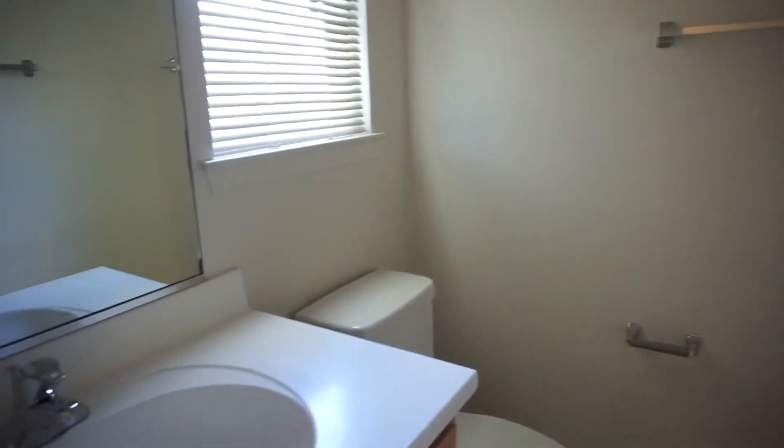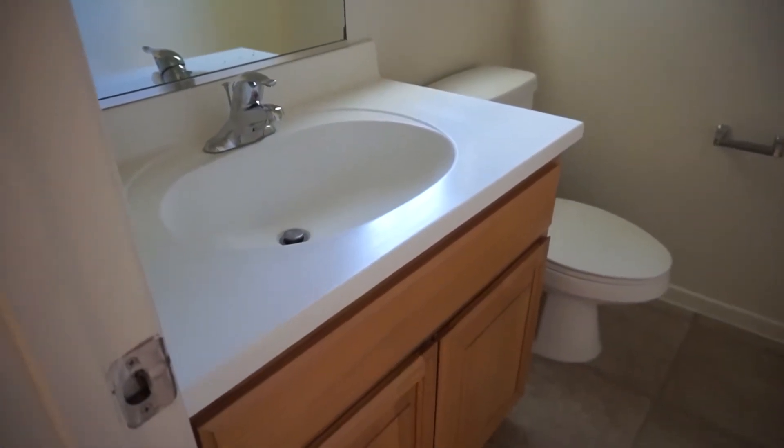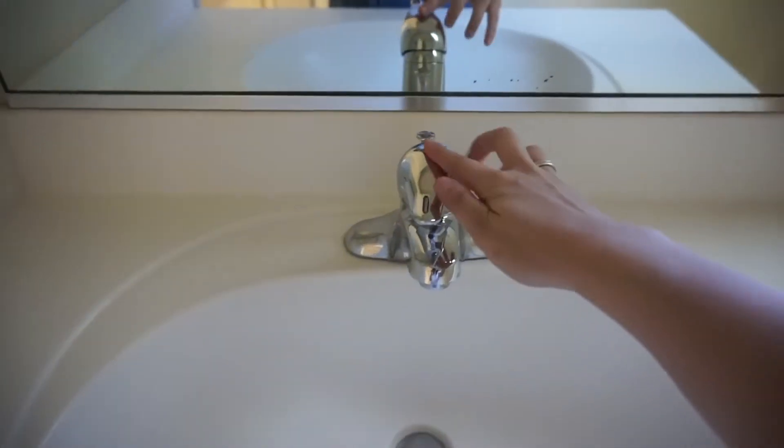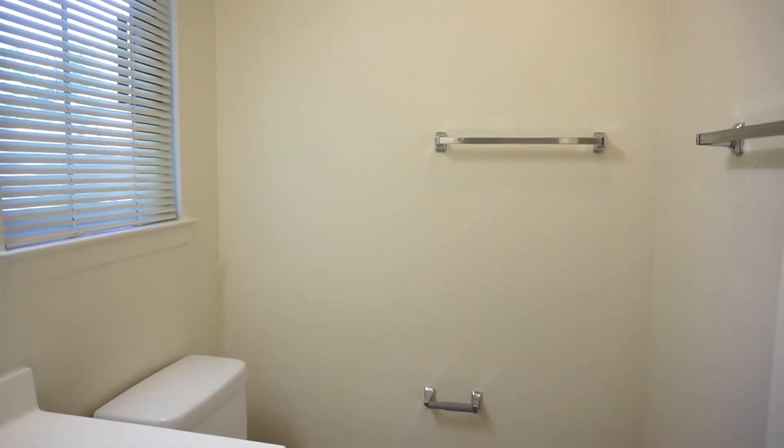Coming out of the garage, this is going to be the half bathroom. I like that this sink is a little bit more modern — it has the stainless steel. So here's the bathroom with the lights on.